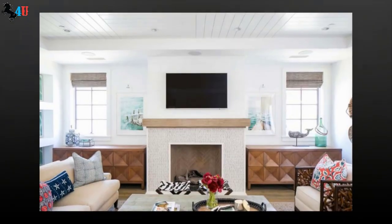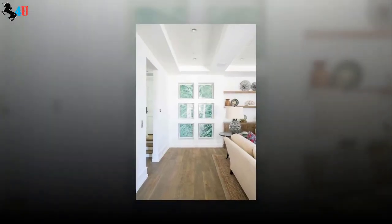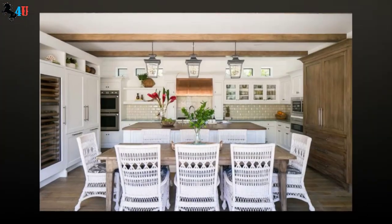The 4,549-square-foot home has three bedrooms, five bathrooms, a music room, a third-floor bonus room, and a roof deck.